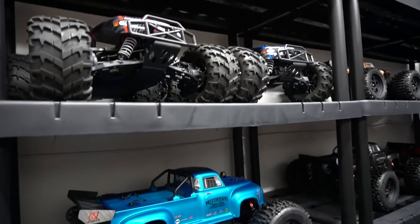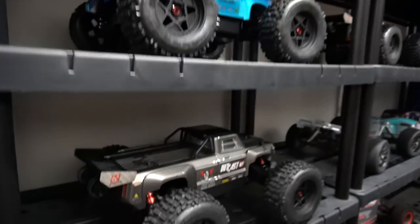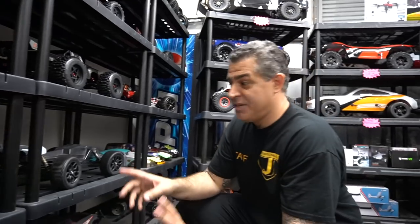Is this the 6S Beast? Yes, this is a 6S Beast. This one, this one, and these two up here are both 6S. That's the Outcast — the stunt trucks. And they will do standing backflips. You just hit the throttle and right around it goes. So would you say this would be a good first RC for someone? No.